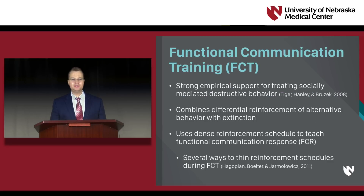Functional Communication Training, or FCT, has strong empirical support for its use in treating socially-mediated destructive behavior by combining differential reinforcement of alternative behavior with extinction. In the early stages of FCT, the therapist uses a dense and often continuous schedule of reinforcement to teach the individual to reliably emit a Functional Communication Response, or FCR, to access the reinforcer maintaining destructive behavior. However, these initially dense schedules of reinforcement must be later thinned to more practical schedules for implementation by caregivers and teachers, and there exist several methods to accomplish this.